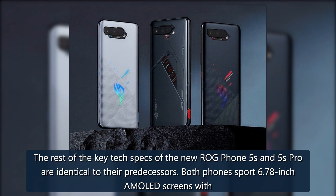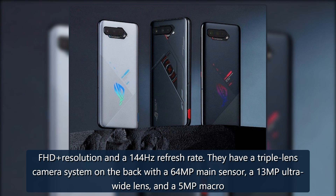The rest of the key tech specs of the new ROG Phone 5s and 5s Pro are identical to their predecessors. Both phones sport 6.78-inch AMOLED screens with FHD resolution and a 144Hz refresh rate. They have a triple-lens camera system on the back with a 64MP main sensor, a 13MP ultra-wide lens, and a 5MP macro.